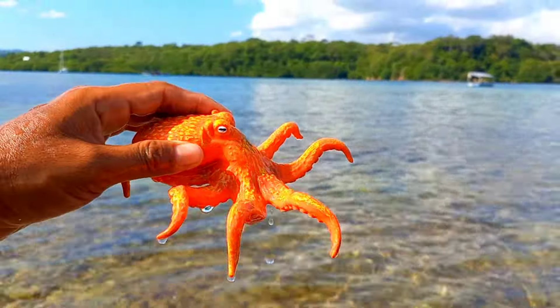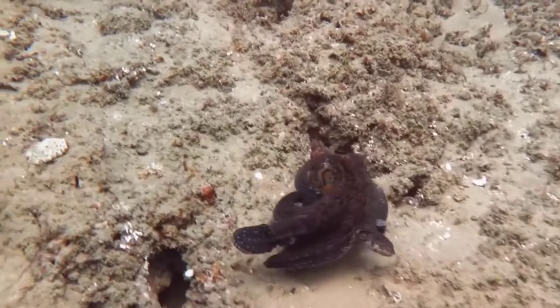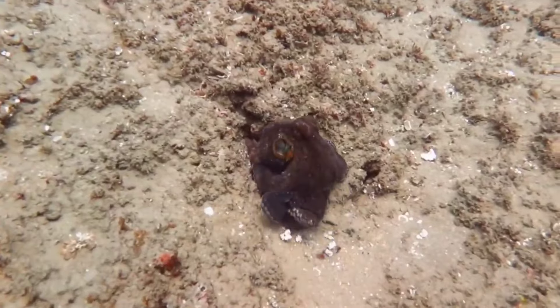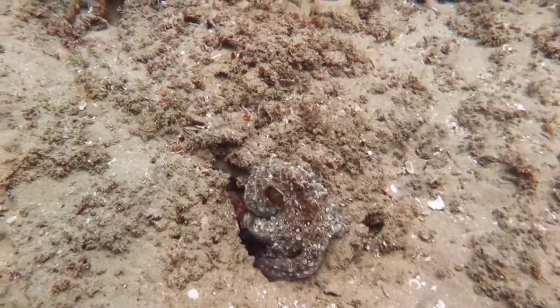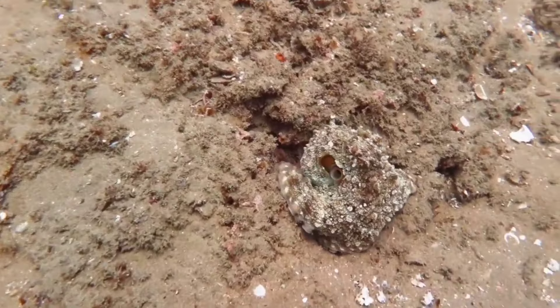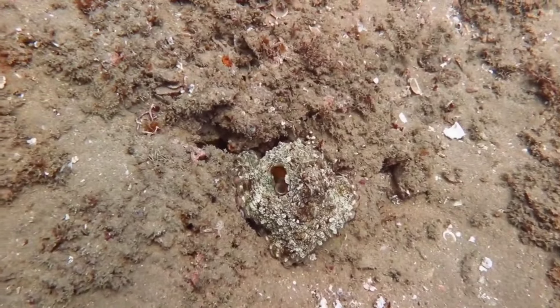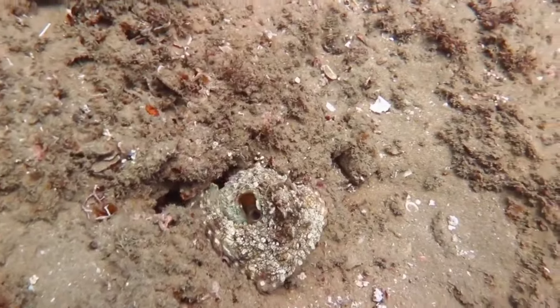There is an octopus. Octopuses can change color and pattern. When an aggressive male octopus is about to attack another octopus, he will often darken, rise from the sea floor, and spread his arms in a way that increases his size. Sometimes he would lift his mantle — the entire back of his body — over his head.